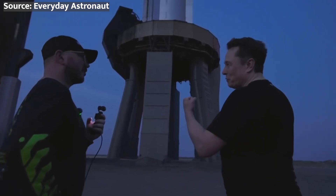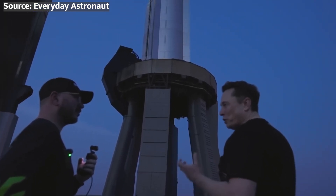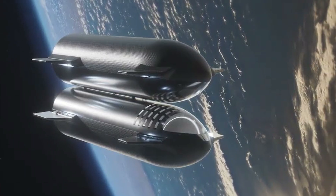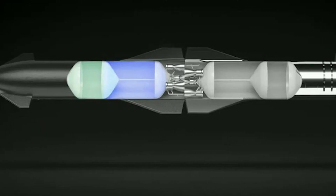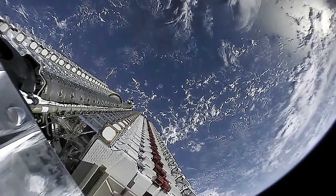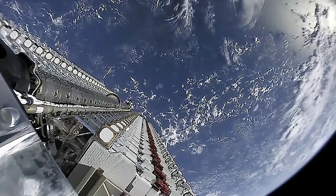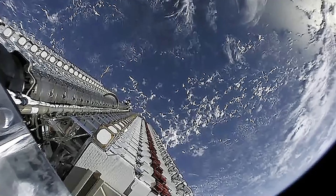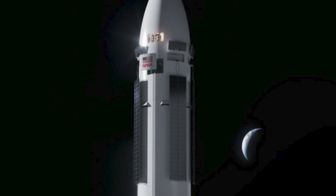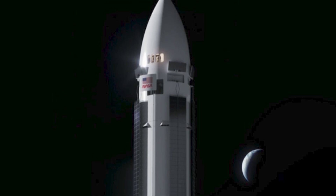Musk stated via X on July 5th that the mission will lift off in four weeks. The Starship will rely on orbital refueling from tanker variations, and a ship-to-ship propellant transfer test is scheduled in 2025 to validate this vital feature. Starship will also launch SpaceX's second-generation Starlink satellite constellation, and the Starship HLS variant will land people on the moon as part of the Artemis mission, which begins with Artemis 3 in 2026.